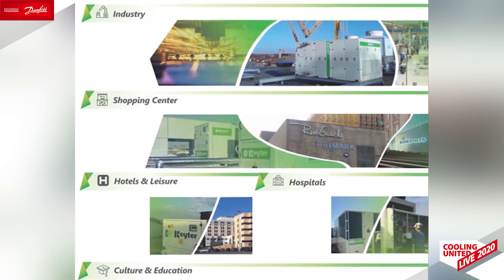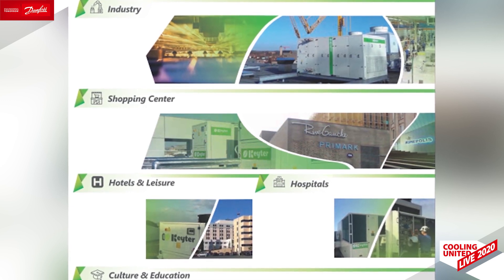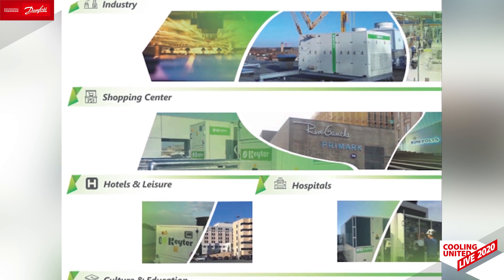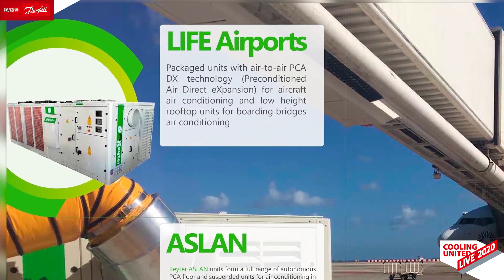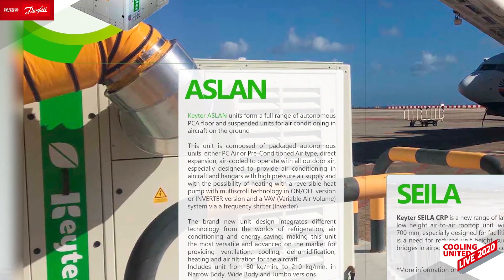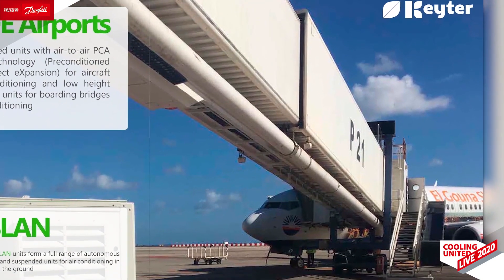We believe this H-PAC system plays an important role in helping to deal with the current situation, especially in schools, shopping malls and businesses able to re-take the activity. To complete our presentation, we would like to present other applications that may benefit from this inverter technology with package units, managing full fresh air like aircraft using PCAs.